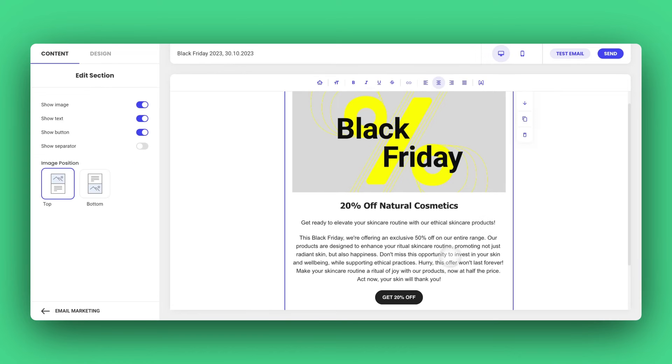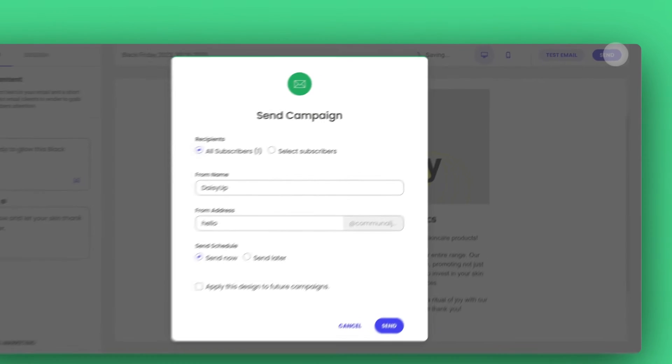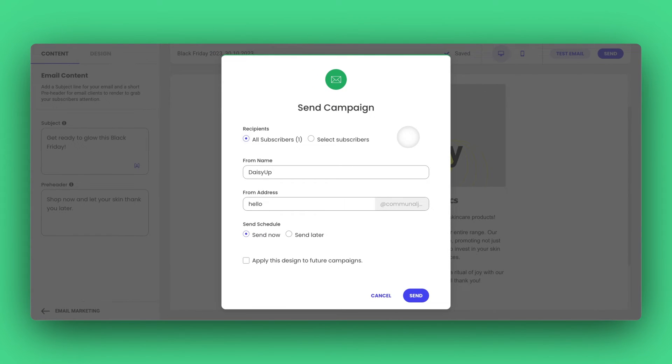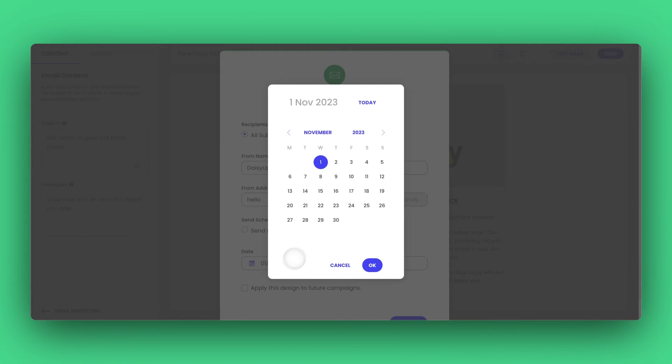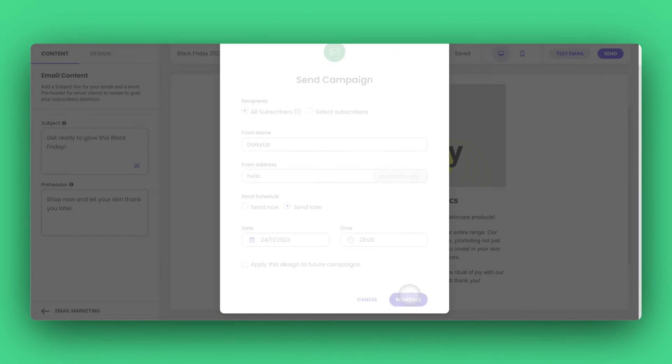You know how they say timing is everything? Well, in email marketing, it truly is. Our cool new scheduling tool has got your back. Now you can plan your email campaign in advance and make sure they hit the inbox exactly when you want. So after our AI writing assistant helps you jazz up your email and you're ready with it, just give the send button a tap. You'll see some easy steps pop up — opt for send later, choose your preferred date and time, and that's it! Your email is queued up in the pipeline.